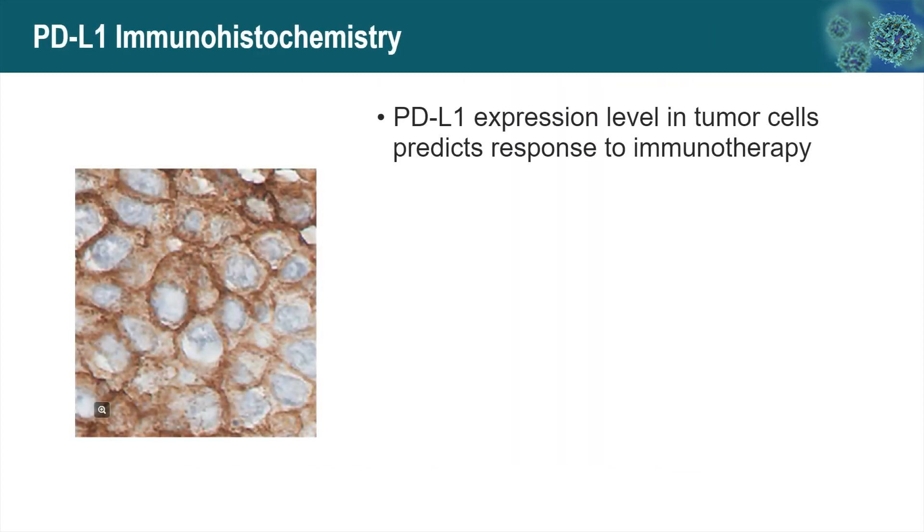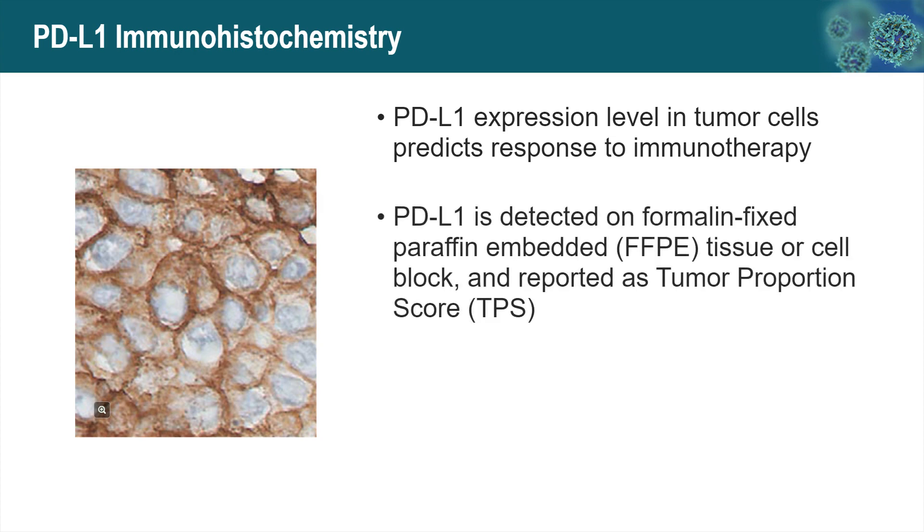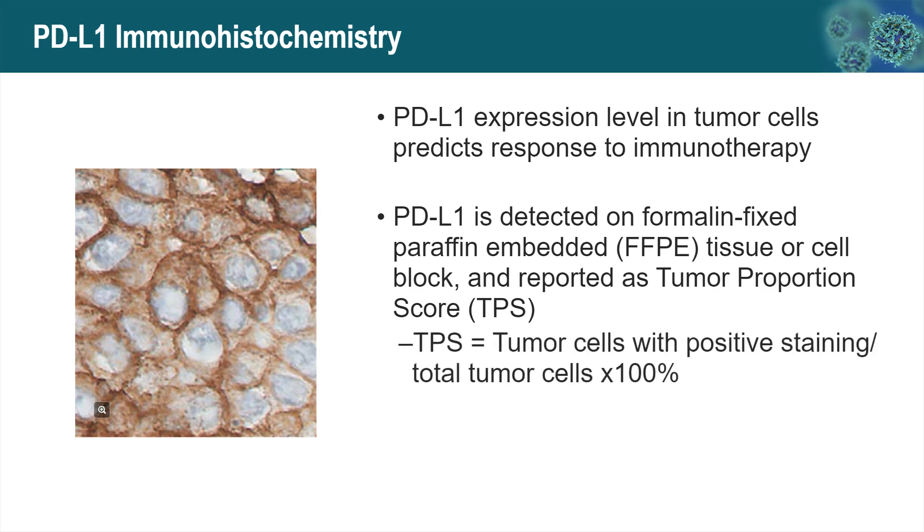PD-L1 expression level in tumor cells predicts the response to immunotherapy. PD-L1 expression is detected by immunohistochemistry on formalin-fixed paraffin-embedded tissue or cell block, and reported as the Tumor Proportion Score (TPS), calculated as the percentage of tumor cells with positive staining versus total tumor cells. Any TPS of 1% or above is considered positive.